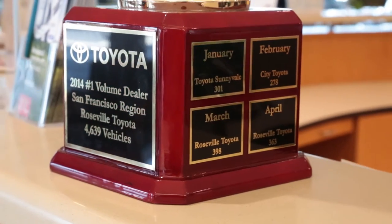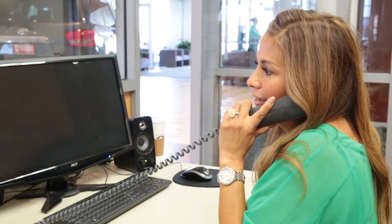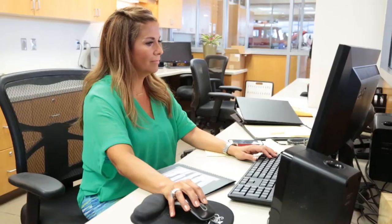Hi, I'm Charles Dean, General Sales Manager of Roseville Toyota. We are the number one new car volume dealership in the San Francisco region. I'm Jessica Romero. I'm the Customer Service Director for Sullivan Automotive Group and I am based out of Toyota.